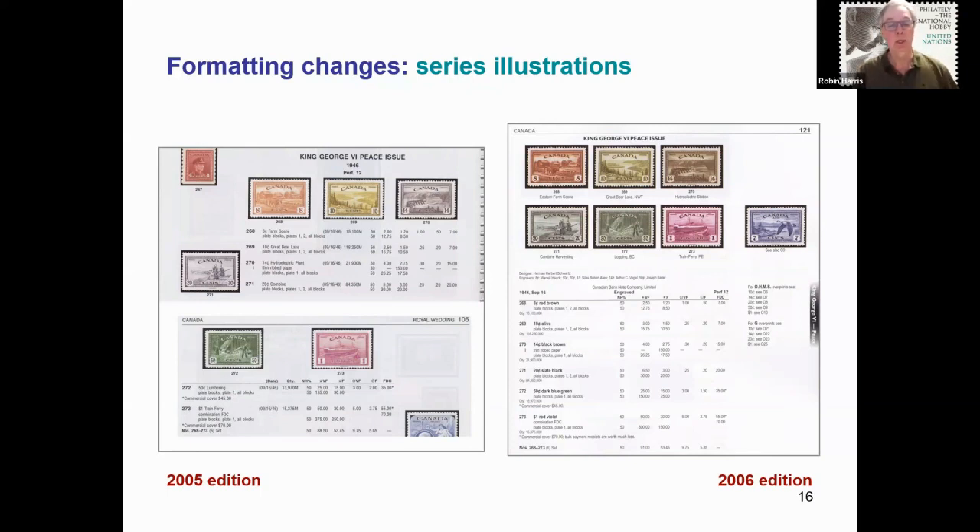The Unitrade catalogue uses the Scott numbering system, which is the most used numbering system by collectors in Canada and the United States. On the left we see the King George VI Peace Issue from 1946 as it appeared in the 2005 edition; on the right is my first edition, where the entire series of stamps are pictured together. Notice that the corresponding airmail stamp issued as part of the Peace Issue is shown nearby. The listing for the airmail stamp is still shown in the back of the book, but having the illustration up front gives a nice hint to the collector that something else is available for this series. Also added are references to OHMS and G overprinted issues.